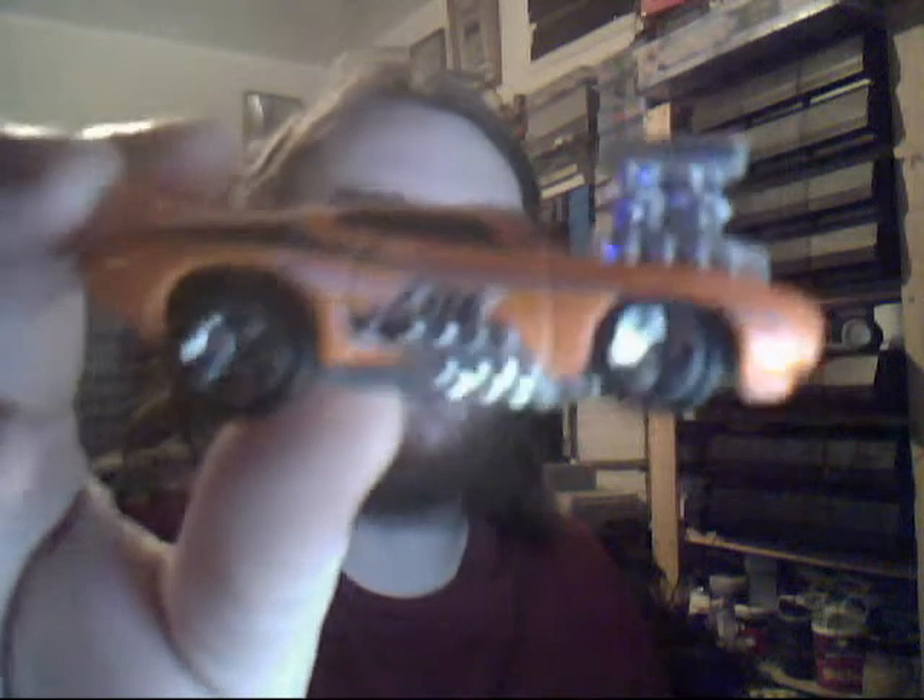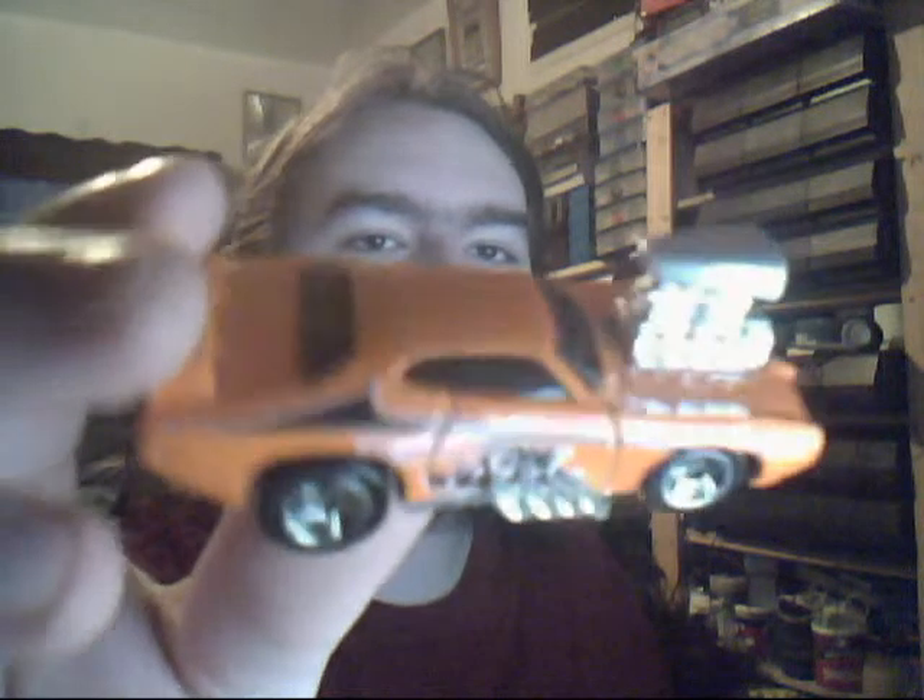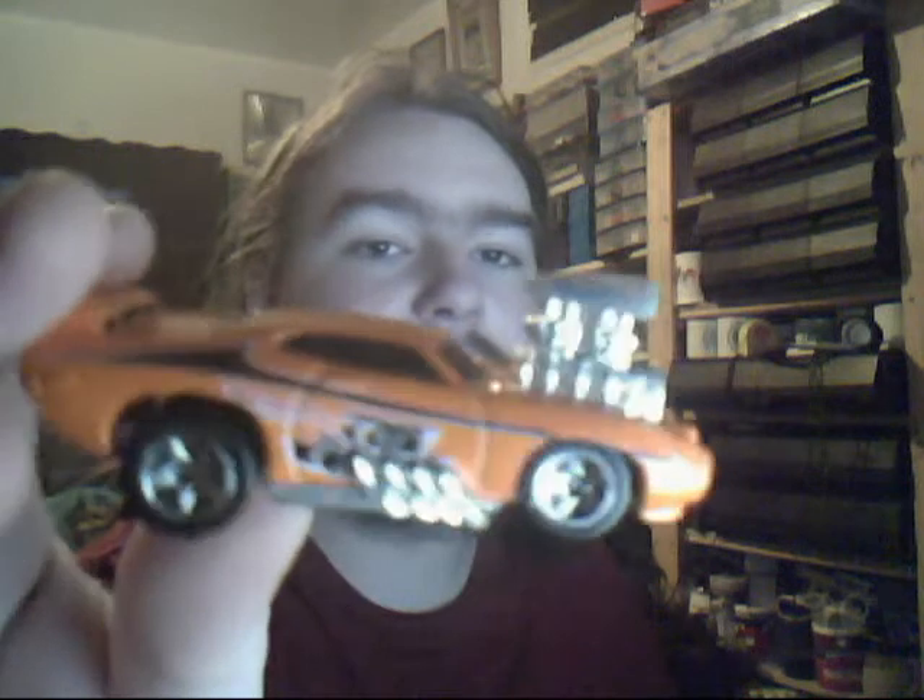Another 69 Pontiac GTO Judge, first edition - the one with 'The Judge' on the side. Very nice indeed. Love the big huge blown engine on this thing. That would be good for a custom. Pure metal body this one. Very nice indeed.